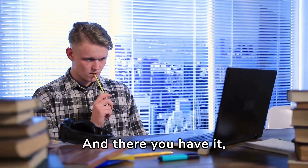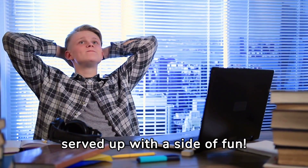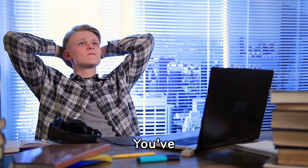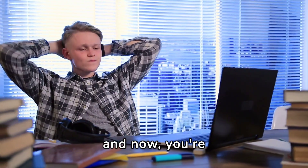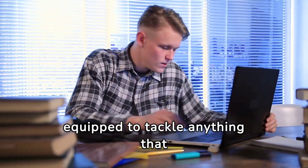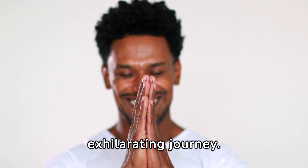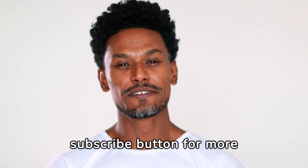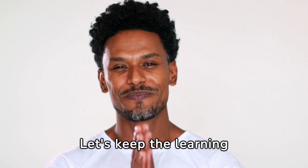And there you have it, folks. Bloom's Taxonomy demystified and served up with a side of fun. You've just taken a whirlwind tour through the stages of learning and now you're equipped to tackle anything that comes your way. Thanks for joining this exhilarating journey. Don't forget to hit that subscribe button for more mind-blowing educational content. Let's keep the learning party going.